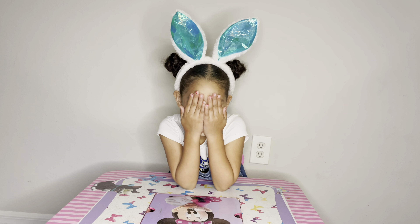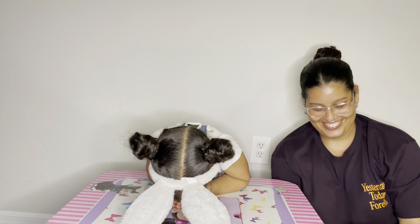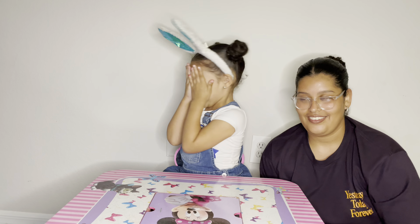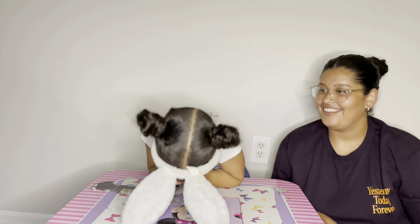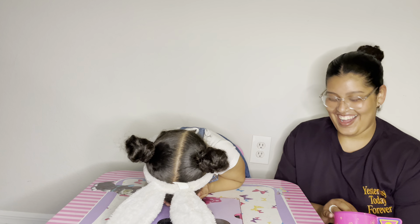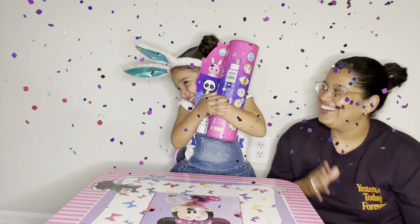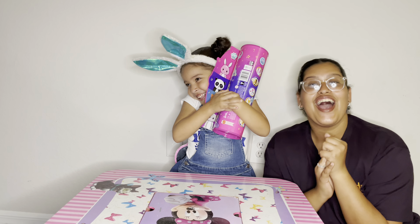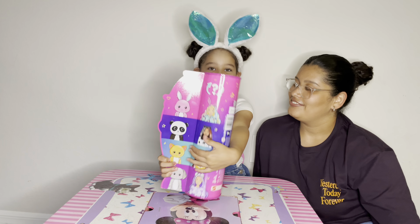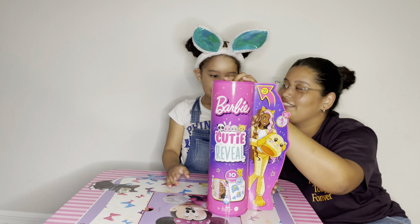Close your eyes. Close your eyes. Okay, close my eyes. Ready? One, two, three. Yay! So we're gonna open her new surprise - show the camera. Show them this. What is it? It's a Barbie! Okay, open the Barbie.